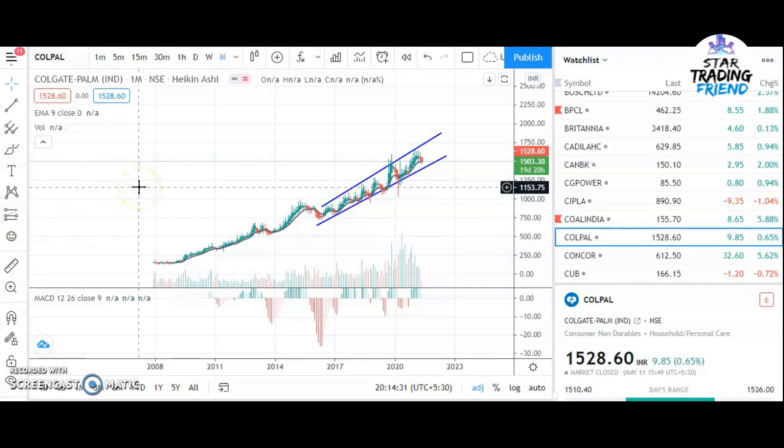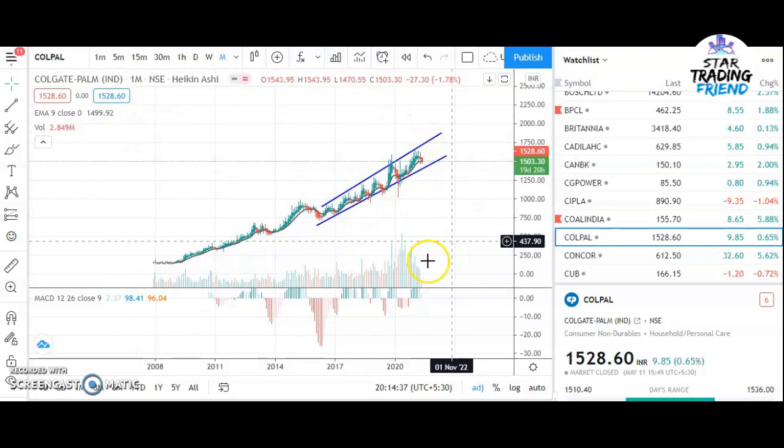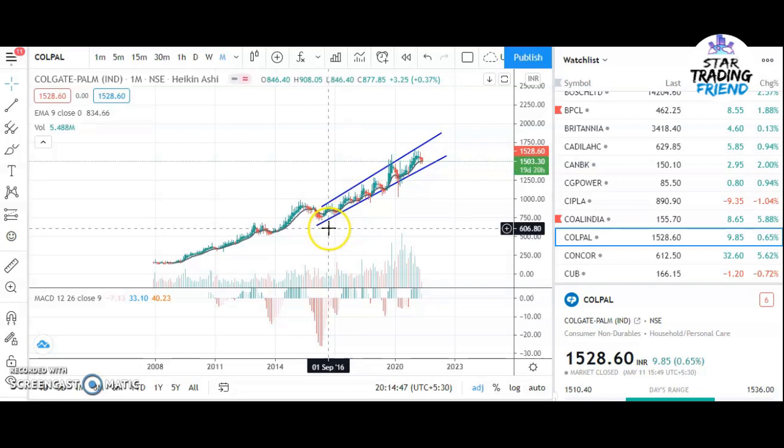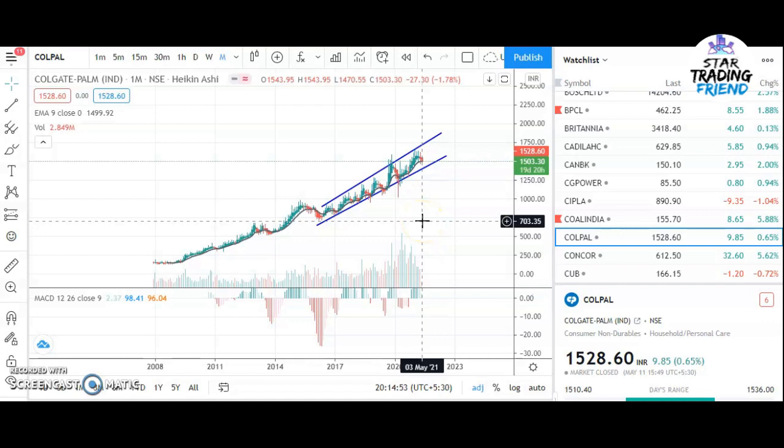Hi, welcome to my channel. Today I'll be talking about another company, Colpan, and before going into the details about the technical and fundamental analysis of this stock, I would like to request that if anyone is new to this channel, please subscribe for more educational videos on the stock market, and please share the video with friends and family who are interested in learning the stock market.